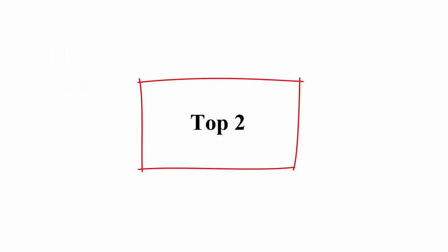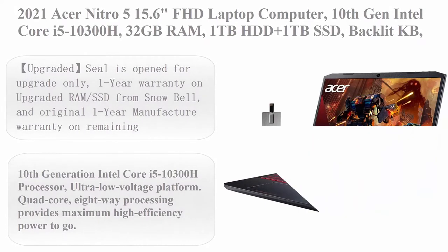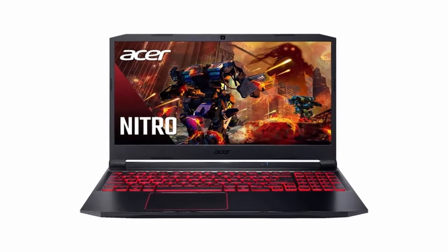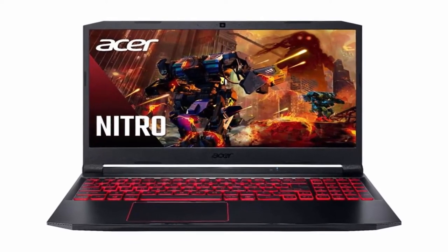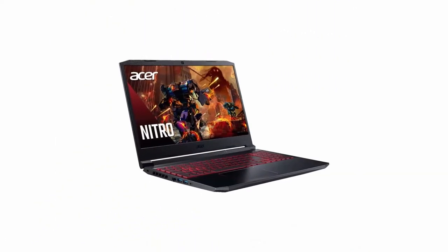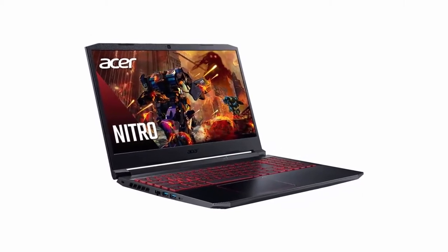Top 2: 2021 Acer Nitro 5, 15.6 inches FHD Laptop Computer, 10th Generation Intel Core i5-10300H, 32GB RAM, 1TB HDD plus 1TB SSD, Backlit keyboard, Max Audio, HD Webcam, NVIDIA GeForce Graphics, Windows 10, Black. 32GB Snowbell USB Card.